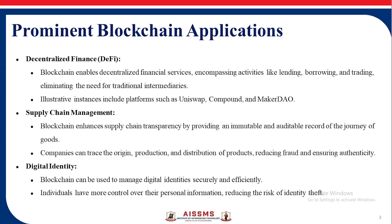Illustrative instances include platforms like Uniswap, Compound, and MakerDAO. Supply Chain Management: Blockchain enhances supply chain transparency by providing an immutable and auditable record of the journey of goods.